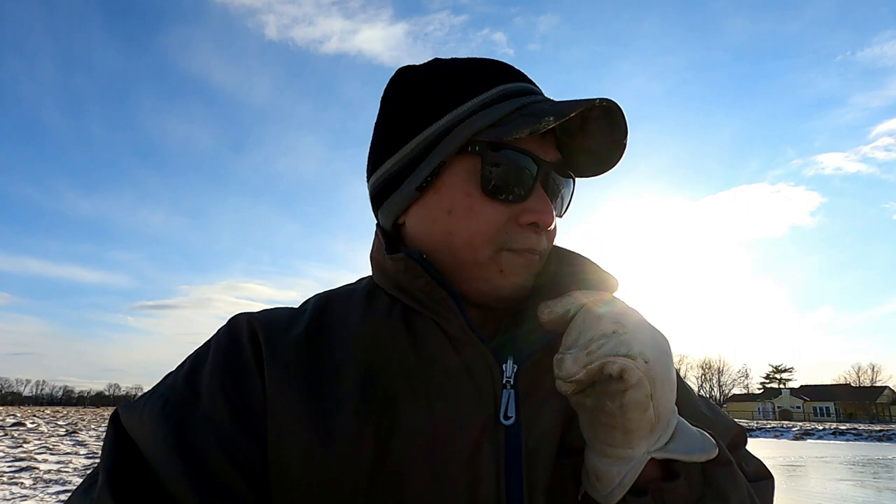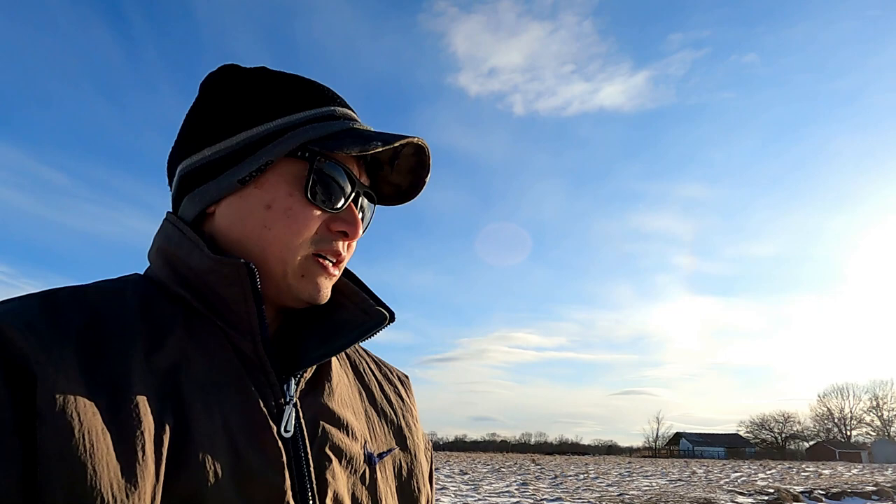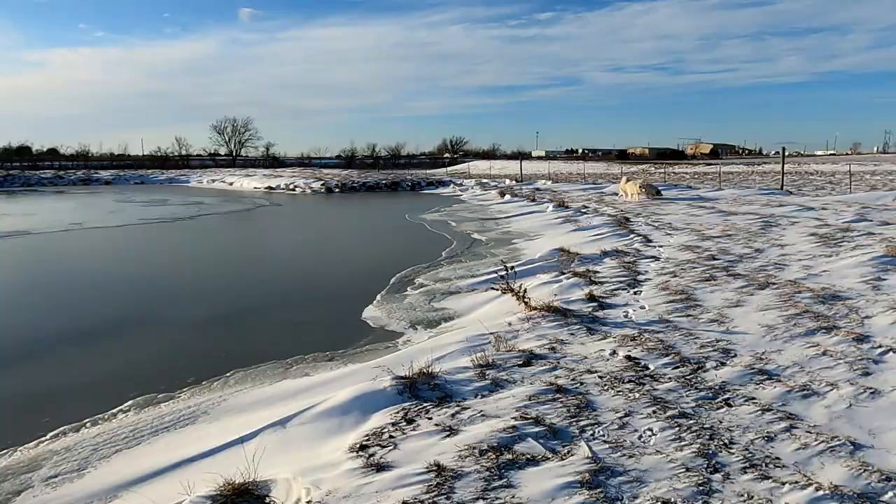Here in Kansas City — some of you might get this if you're in the Midwest — just earlier this week I believe it was in the 60s. We're in early February now and yeah, the Chiefs lost, but anyways it was 60 degrees here several days ago, now it's 19 degrees with snow on the ground. That's how it is in the Midwest — those of you who know, know.